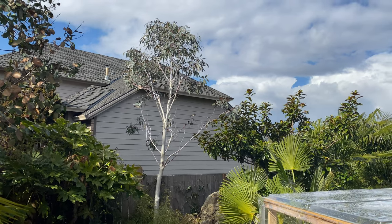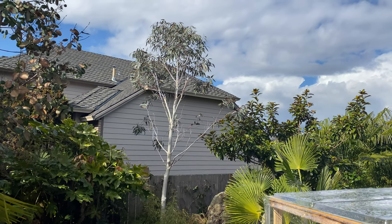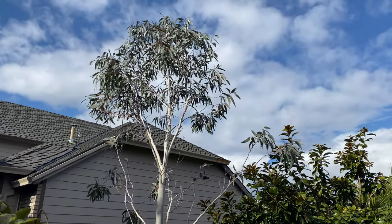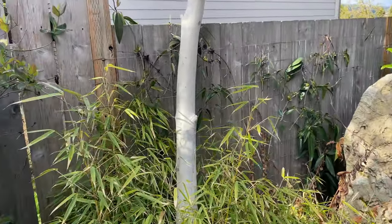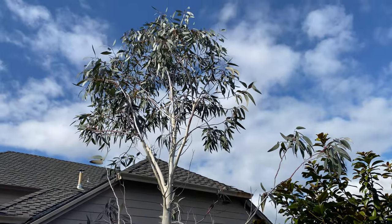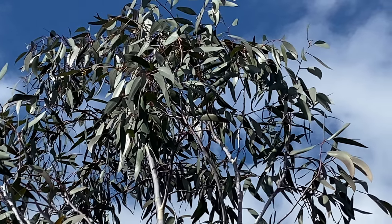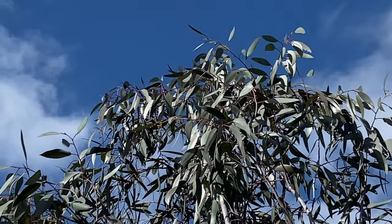No surprise here — this is the Snow Gum, Eucalyptus pauciflora niphophylla, probably the most cold-hardy eucalyptus you're going to find. It grows into a small tree found in mountainous areas. Aside from its legendary cold hardiness, it's also known for its white bark — that's part of where you get the 'snow' name — and it grows in areas that do get snow. It's probably one of the best eucalyptus you can grow, with nice ice-blue leaves.